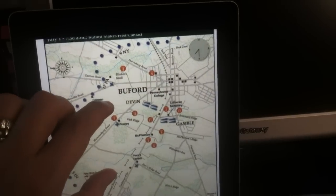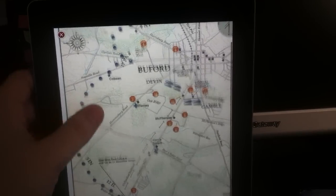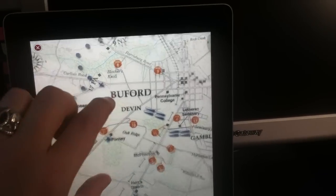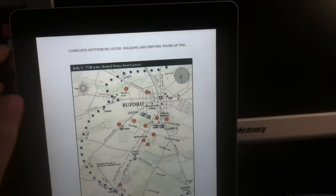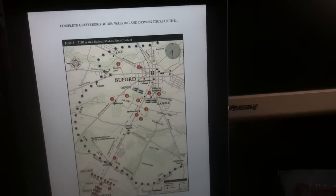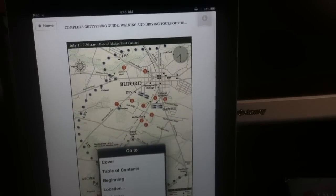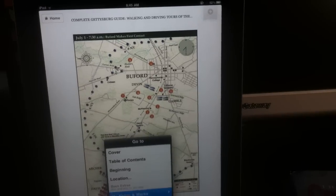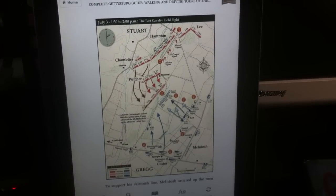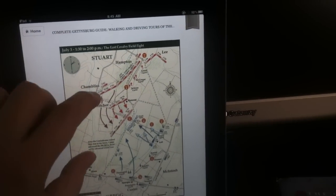And scroll a bit more. Here's another map. This is from day one, showing where Buford put his skirmishers waiting for the Confederate infantry to approach on day one. Very slick, very smooth. The iPad is much easier to carry around than the physical book. The other great part about Kindles is the fact that you can just have bookmarks. Here's a map I marked — this is some fighting over on East Cavalry Ridge between Stuart and Gregg.